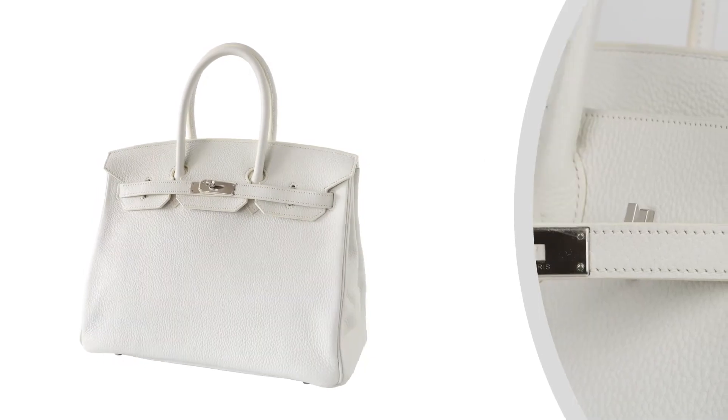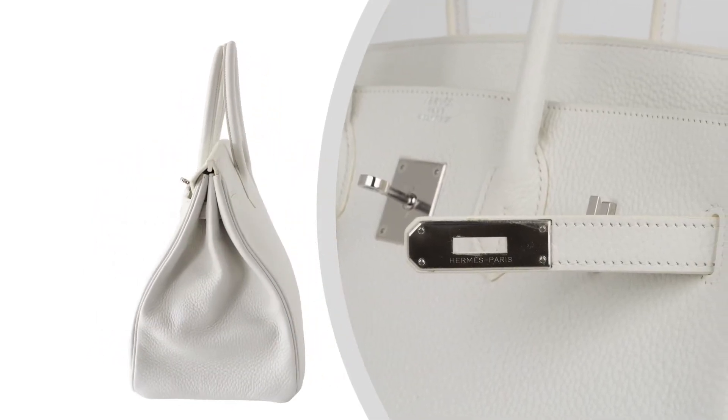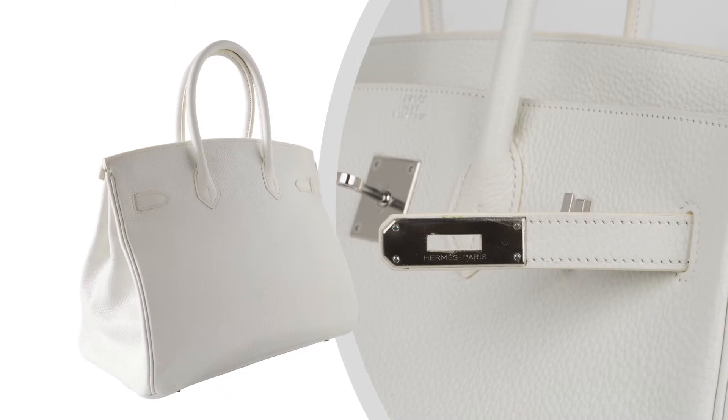Birkin Bag featured in White — a beautiful year-round neutral color. White is the most rare of all Hermès colors produced in leather.